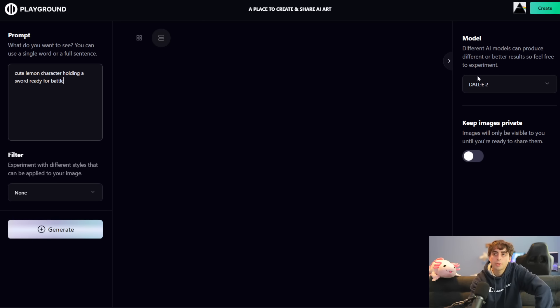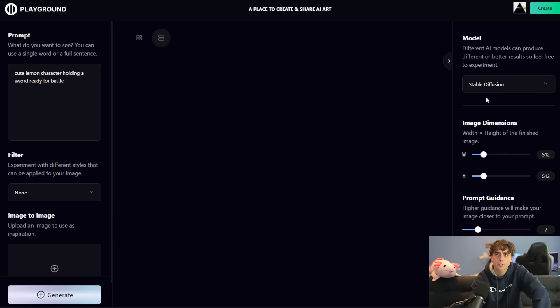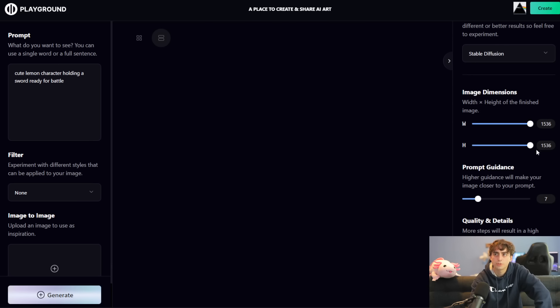Over here on the other side, we have this model option. Different AI models can produce different or better results. Right now we have Stable Diffusion and DALL-E 2 that we have access to. DALL-E 2 is obviously the most interesting of the bunch. Stable Diffusion is on quite a lot of websites at this point because it is, in fact, open source software. We've also got image dimensions here with Stable Diffusion — we can crank this up to very, very high resolution, which is very interesting.